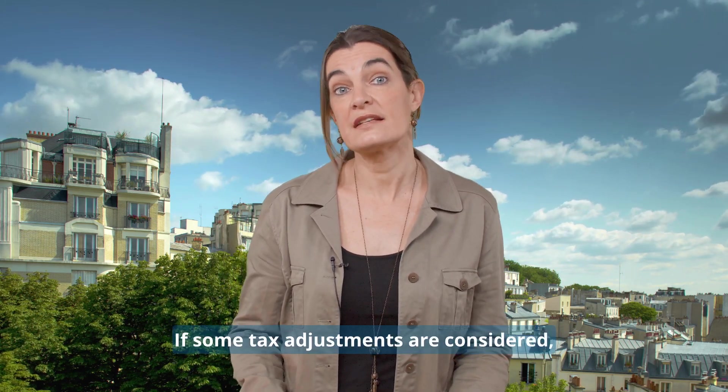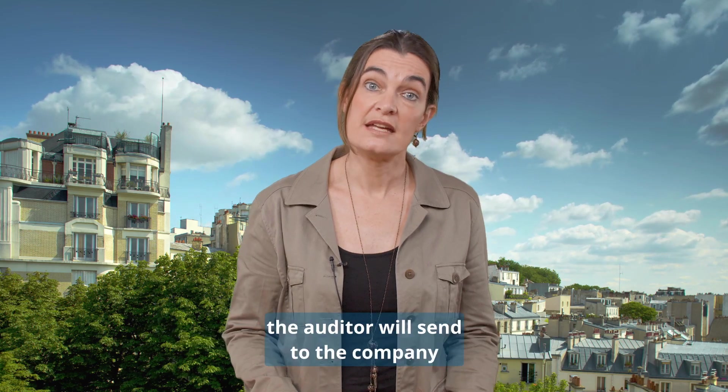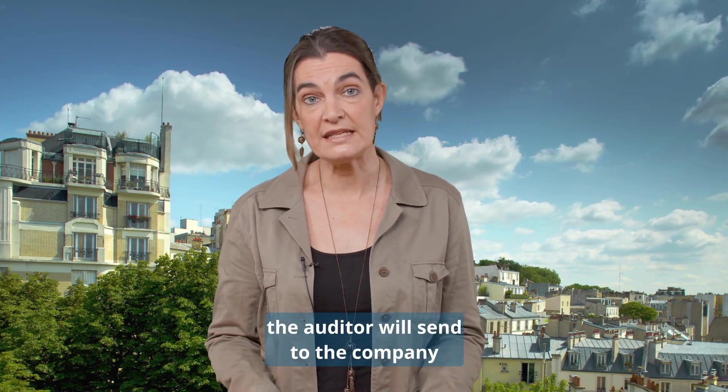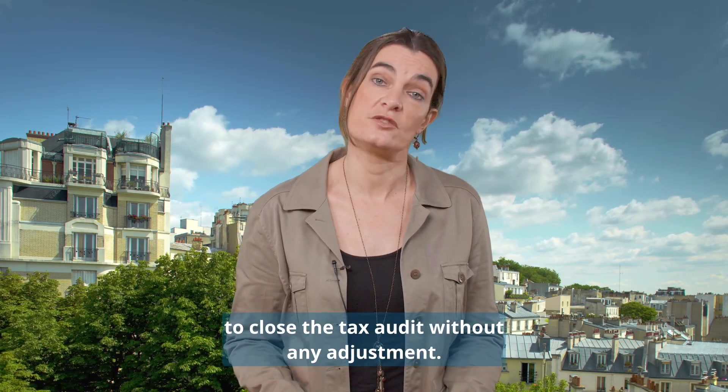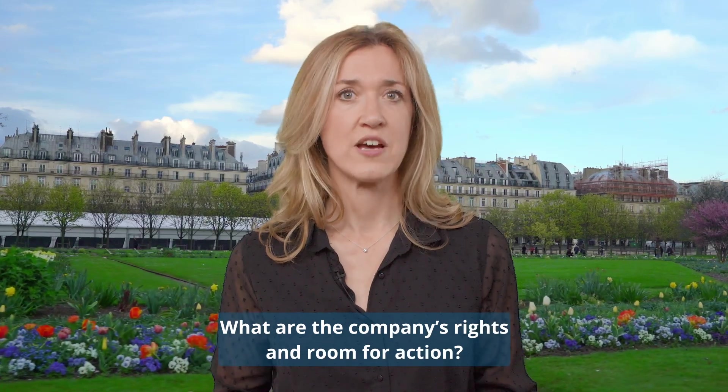If some tax adjustments are considered, the auditor will send to the company a reassessment proposal. Otherwise, the company will receive a letter to close the tax audit without any adjustment.